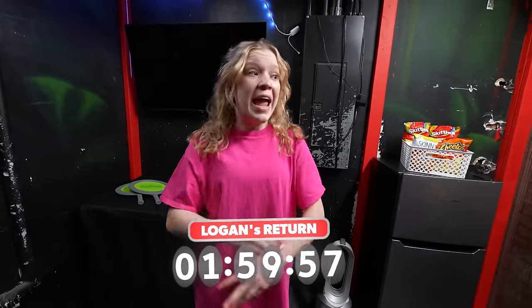I forgot to mention that I only have two hours until my brother comes back, and he has no idea that I'm transforming this room into my own secret room. So stay tuned to see his reaction.